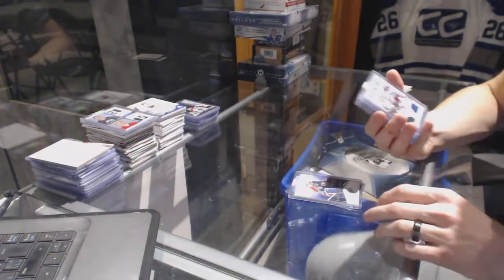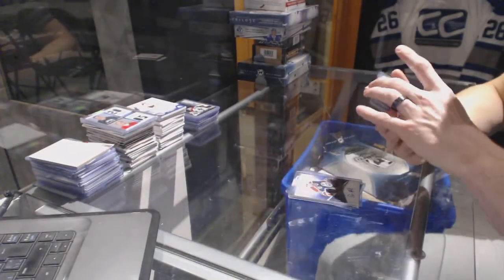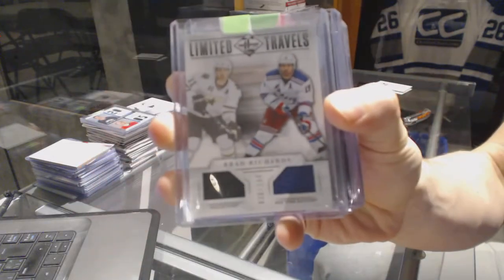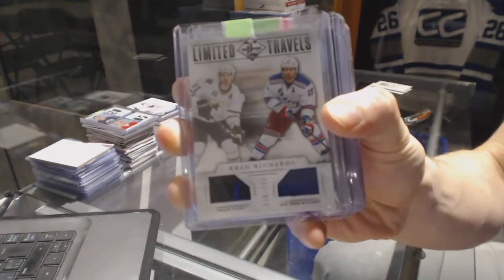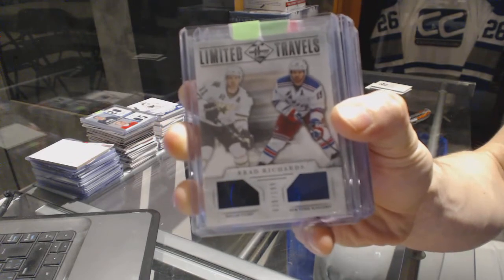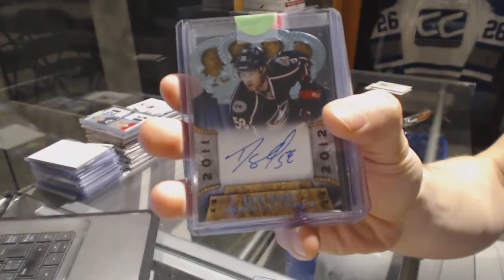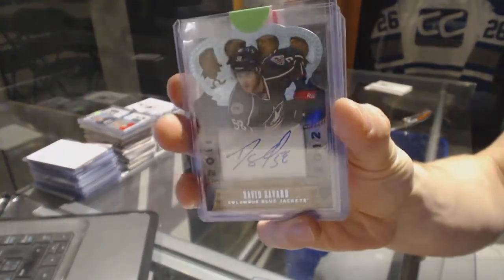We've got a 12-13 Panini Limited Travels Dual Jersey, numbered to 199, between the Stars and Rangers — Brad Richards. And an 11-12 Crown Royal Rookie Autograph for the Columbus Blue Jackets — David Savard.